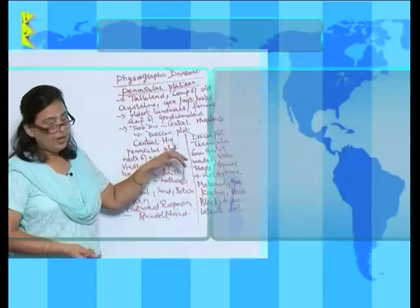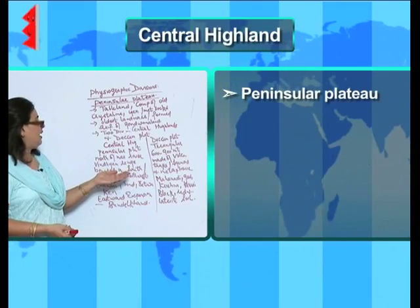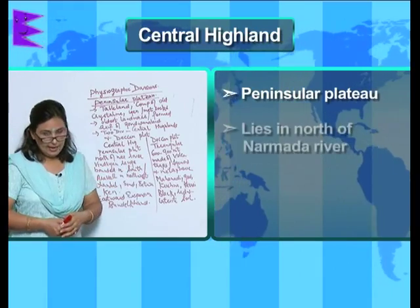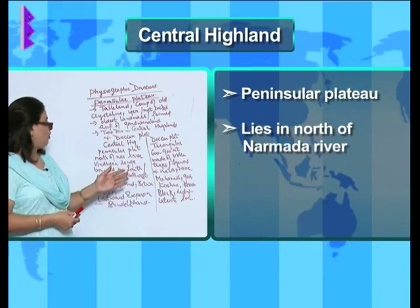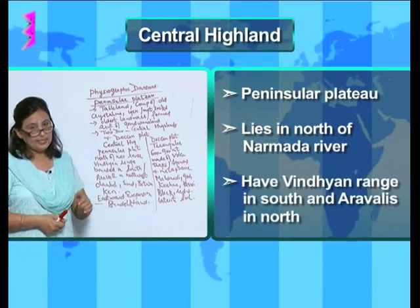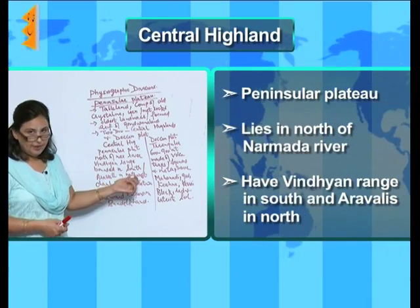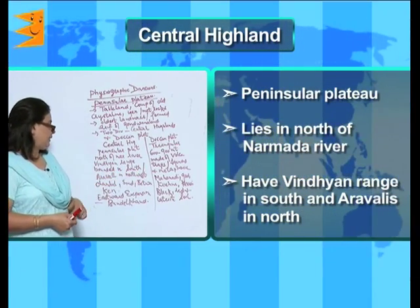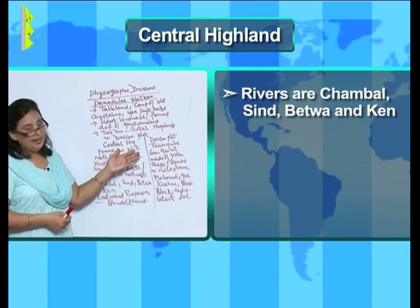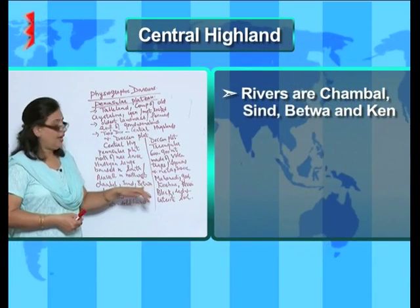The peninsular plateau is further subdivided into two parts: the central highlands and the Deccan plateau. The central highlands lie to the north of the Narmada River, with the Vindhyan range in the south and the Aravali in the northwest. The rivers flowing through the central highlands are the Chambal, Sindh, Betwa, and Son.